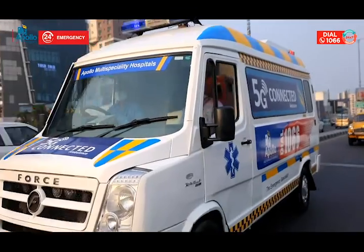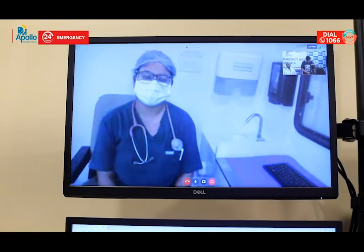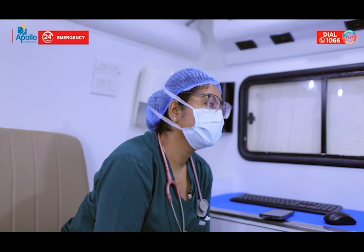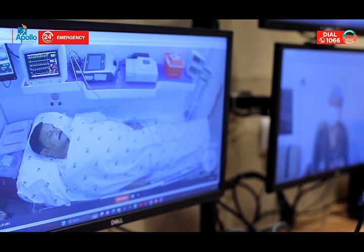Looking at the vital signs, he is not tachycardic and he is not hypoxic. When you auscultated him, how is the chest? There is left side decreased air entry with crepitations on the left side compared to the right side. Heart sounds are clear, no added sounds.